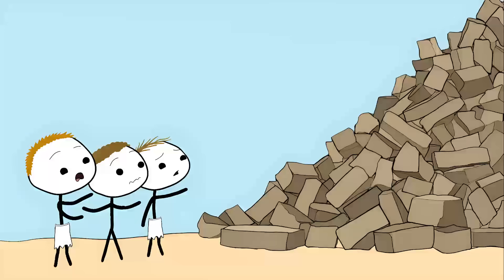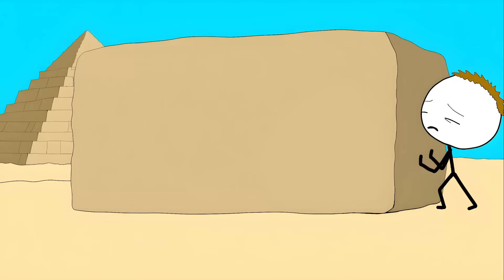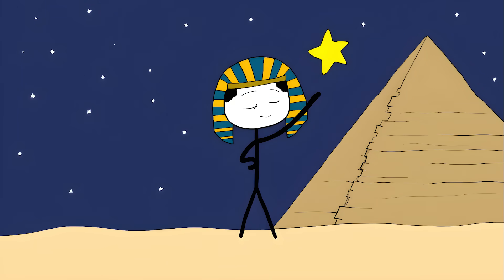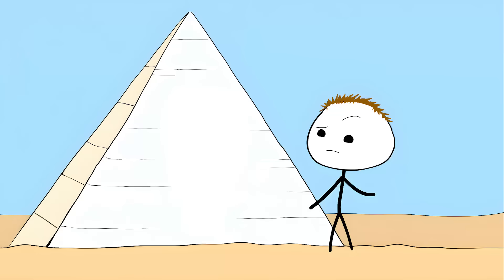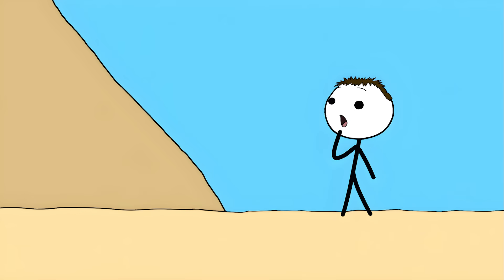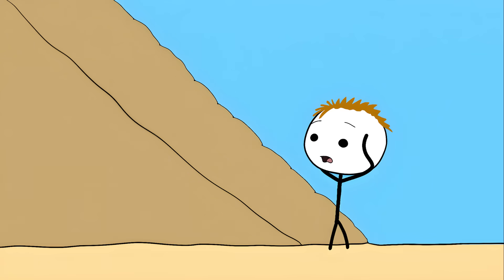Number 1: the ultimate mystery — the Great Pyramid of Giza. Its scale is almost incomprehensible: 2.3 million stone blocks weighing up to 80 tons each, for a total mass of 6 million tons. But its size is only half the story. The pyramid is aligned to true north with an accuracy of within one-fifteenth of a single degree. Its outer casing stones were polished to a mirror-like finish and fitted together with joints just one-fiftieth of an inch thick.